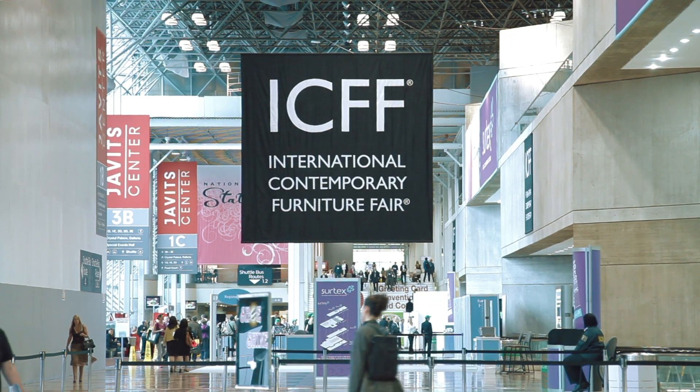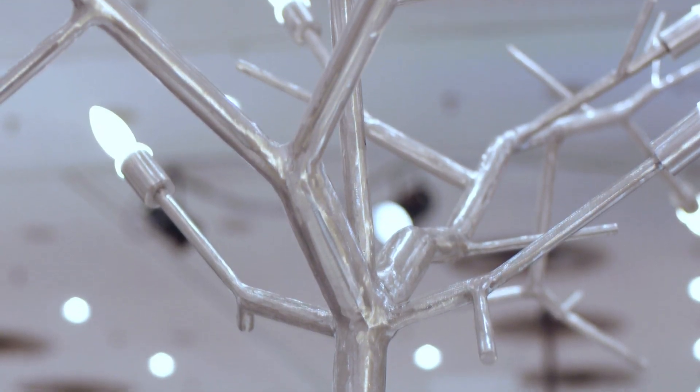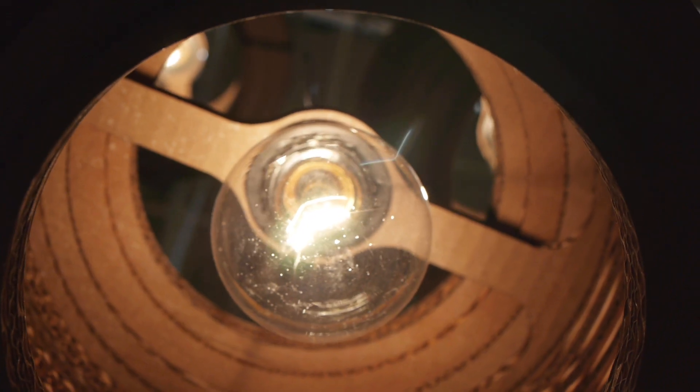Hi, I'm Jill Fehrenbacher, the editor of Inhabitat, and I'm here today at the International Contemporary Furniture Fair to check out some designer lamps and to see what types of bulbs they're using and whether or not we can save designers money, time, energy, and maybe even win them some new clients with the next generation of low-energy LED bulbs.